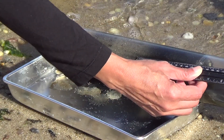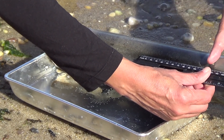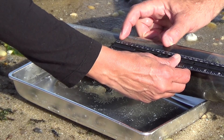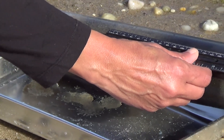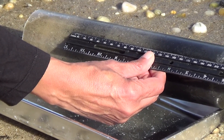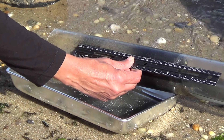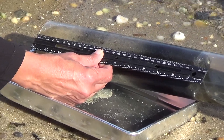Let's measure the layers of the sediment core. The top anoxic layer is about 120 millimeters. The next oxidized zone is about 75 millimeters. The second anoxic region, which is not as dark, is about 40 millimeters. And the final layer is another 70 millimeters.